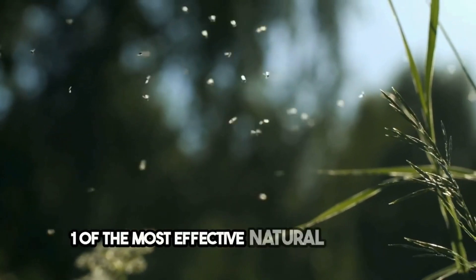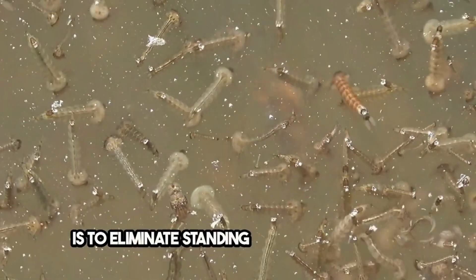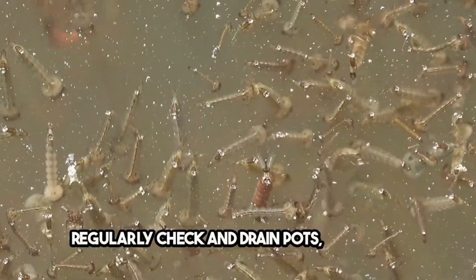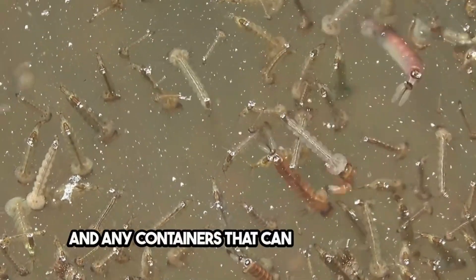One of the most effective natural approaches is to eliminate standing water, which serves as a breeding ground for mosquitoes. Regularly check and drain pots, bird baths, and any containers that can collect water.